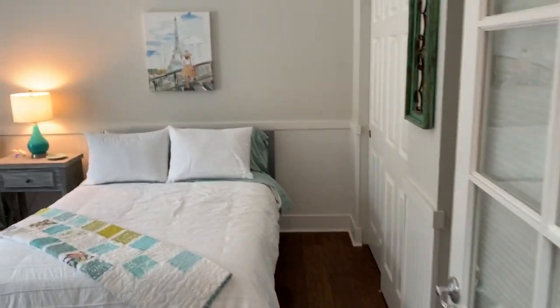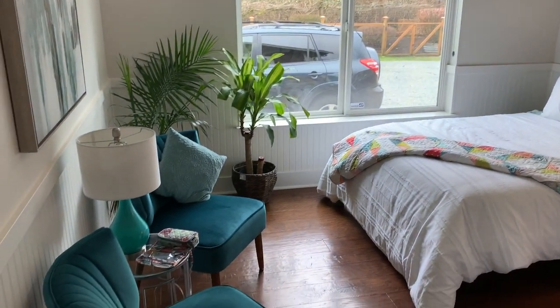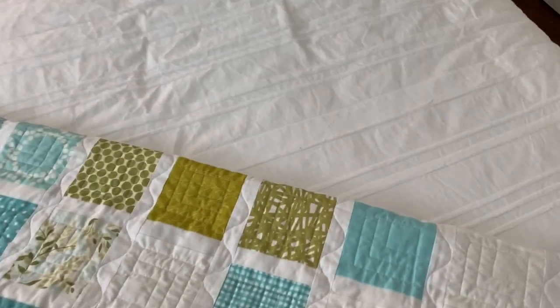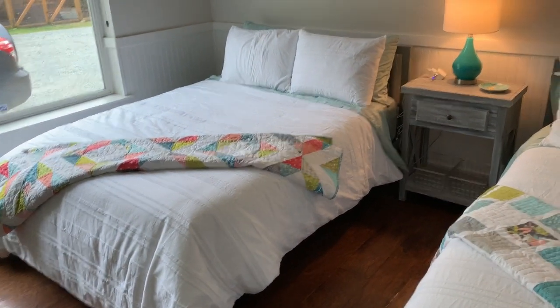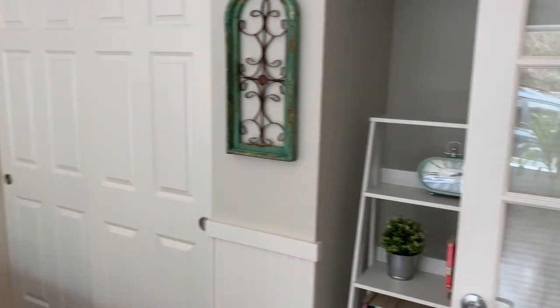Here we are inside the house — super cute, every little area so sweet and all the furniture is just so cute. Here is the very first bedroom, and each bedroom is color-coded. This is the aqua room, and all of these quilts are handmade by the women that own the retreat. It's just such a wonderful personal little touch.